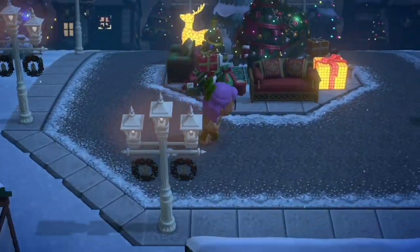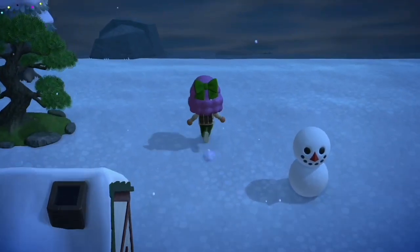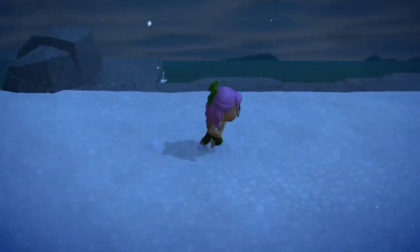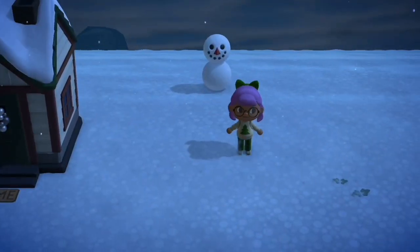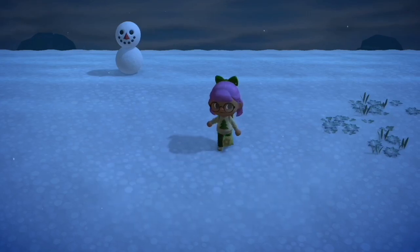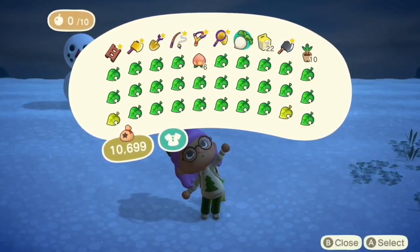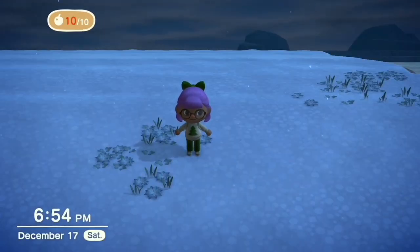I'm going to be doing a tree farm today and I wasn't sure where I wanted it. I was thinking maybe back here because I have this little patch of unused space — I thought that would be nice. Oh, no pocket space. Well, let's go ahead and eat some of these. Oh wait, no pocket space, so I can't pick up trees.